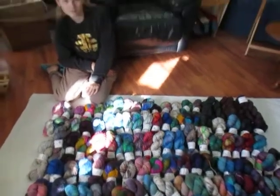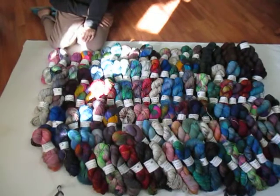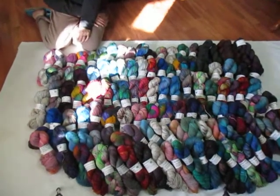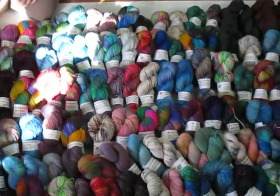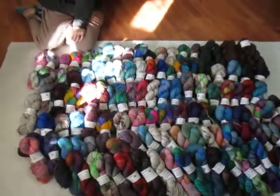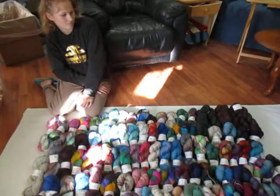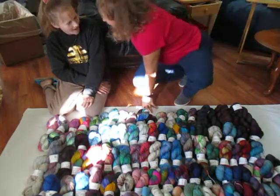Hi everybody! Yarn Fairy here — Taxi number one. And have we got some yarn for you! We made all this beautiful stuff, and before we put it away, I just couldn't help but share with you guys. So that's what we're going to do — we're going to share yarn!